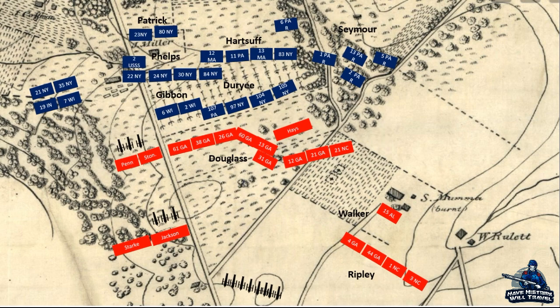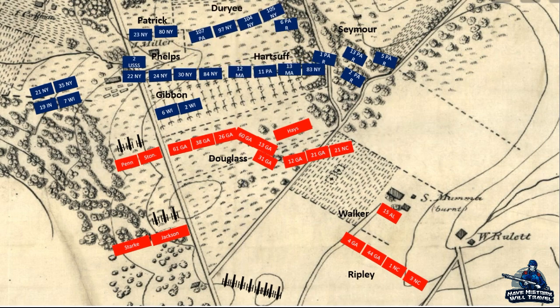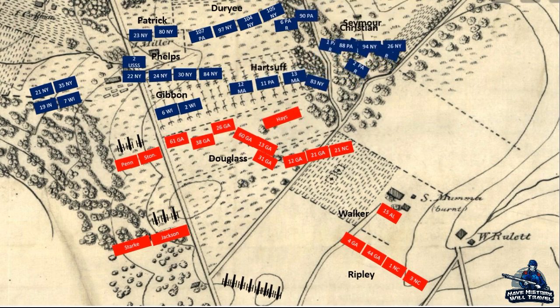What he saw was most likely some of Seymour's brigade falling back. Nevertheless, Duray pulled his entire brigade back to avoid being flanked. The Confederates, seeing the blue troops evacuate their position, ordered an advance, but before they could reach the cornfield, Hartstuff's brigade took the place of the New Yorkers and delivered devastating volleys into the Louisianians and Georgians, which forced them back.